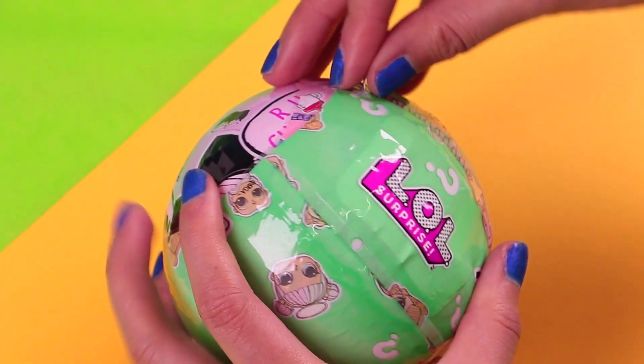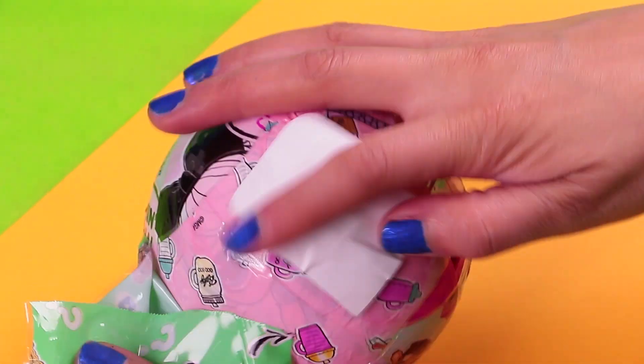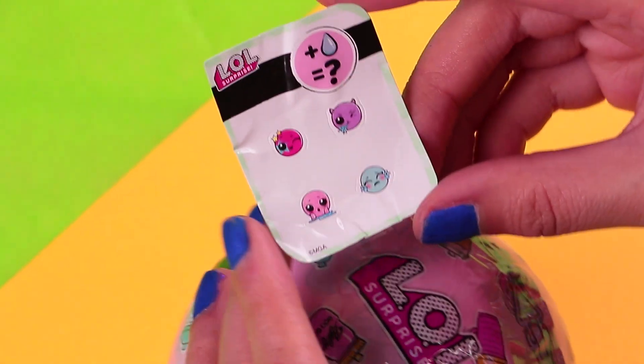Now we are pulling down the zipper of the second layer of the ball, and here we have the collectible sticker that says our LOL can either cry, spit, tinkle, or change color.